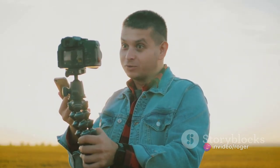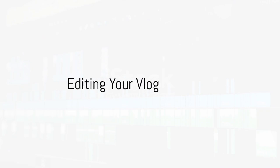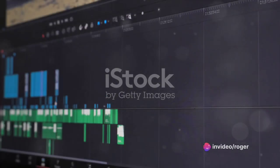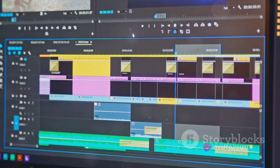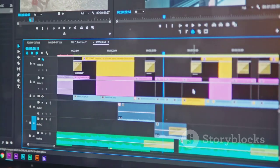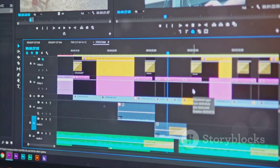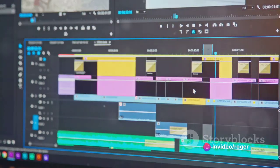Once you've filmed your content, the next step is to put it all together in an engaging way. Editing is a crucial part of the vlogging process, as it can make or break your vlog. Once you've captured all your footage, the next step is to transform it into a compelling story. This is where editing comes into play — it's the process of trimming, arranging, adding, and enhancing your raw footage to create a seamless and engaging narrative.